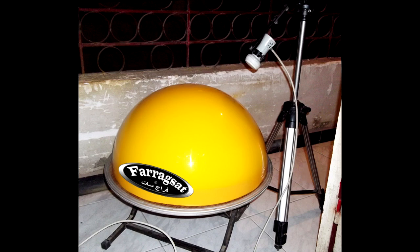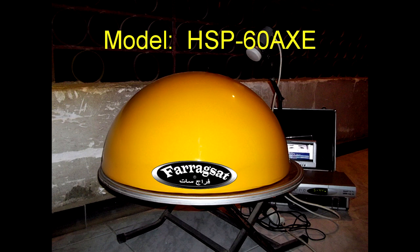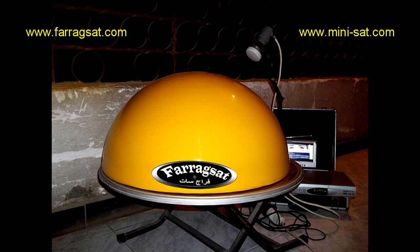Welcome once again to the world of FaragSat — satellite antennas. A new huge surprise from FaragSat: at the end of 2013, a new distinguishing design, model HSP-60AXE. It is a multi-feed antenna, half-spherical lens, specially for satellites which are weak in the level of EIRP.